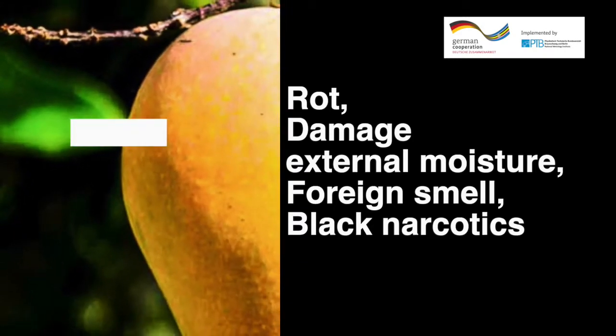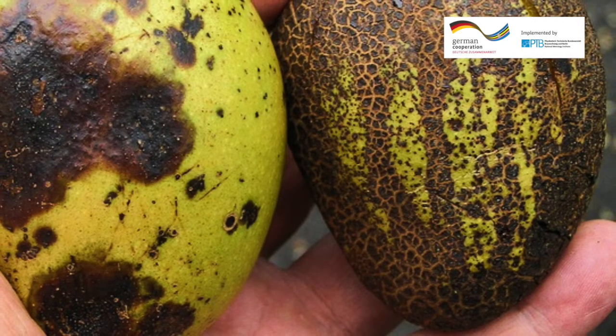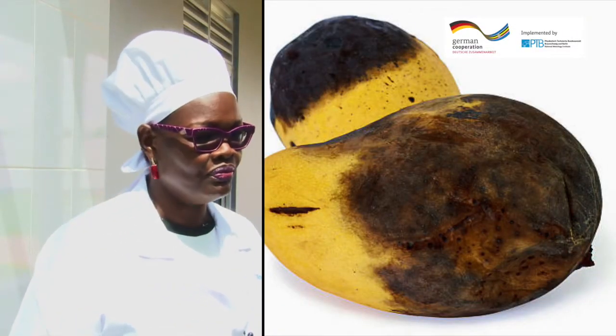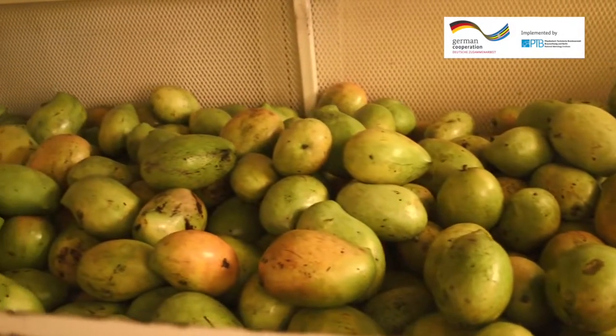The mangoes should be free of any rot, damage caused by pests, abnormal external moisture, foreign smell, and black necrosis. Mouldy and badly damaged fruits are also excluded at this point. During all that process, we have stations where personnel are posted to do the sorting and remove any unwanted, rotten, or unripe fruit. Those selected and received are then stored in the ripening chamber at favourable temperatures and observed guided by the maturity indices.